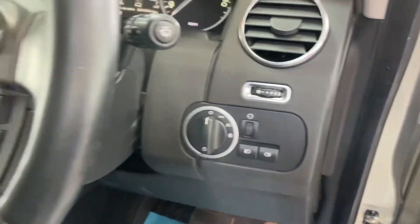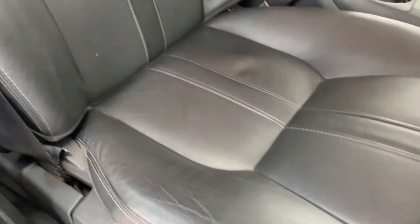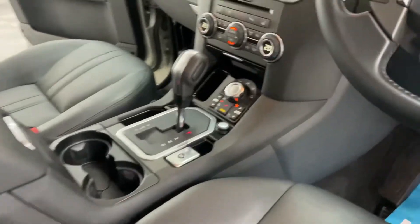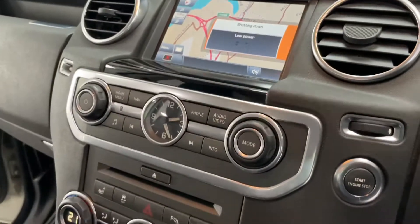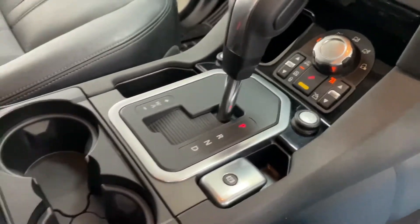That mileage has been done by one lady owner. I think you can tell the leather's all lovely. It has sat nav, heated seats, air suspension — another very important feature on these — and it's got the Harman Kardon stereo upgrade.